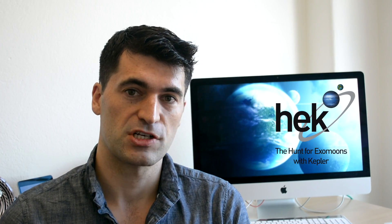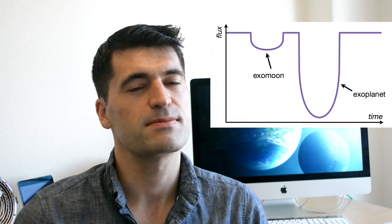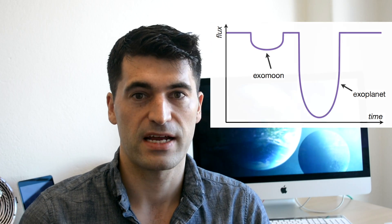For the past few years, the Hunt for Exomoons with Kepler project has been scouring through the Kepler data looking for the signatures of exomoons. I won't go into too much detail about how we actually look for exomoons, but in a nutshell it's pretty similar to the way we look for planets — we are looking for their transits in front of the parent star.